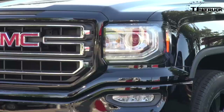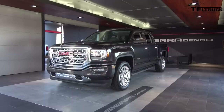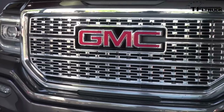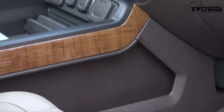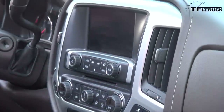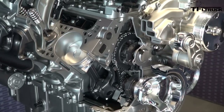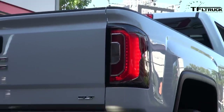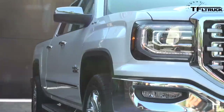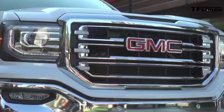The new front end and lighting has been applied across the entire 2016 Sierra range. At the top we've got the Sierra Denali — a very premium truck with standard high-performance LED lights and heated and cooled seats. It comes standard with a 5.3, but most sell with the 6.2-liter engine. Below that we've got the SLT with standard leather, the SLE, then the base Sierra, and the Elevation Edition.